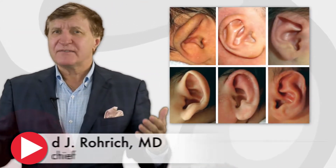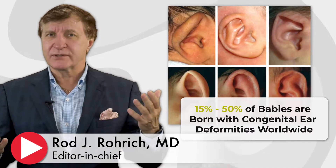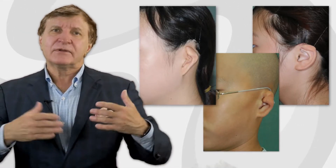Did you know that worldwide about 15 to 50% of babies are born with some congenital ear deformities? That's amazingly high. If these are left untreated, they can certainly lead to psychological distress, anxiety, and certainly a decreased quality of life.